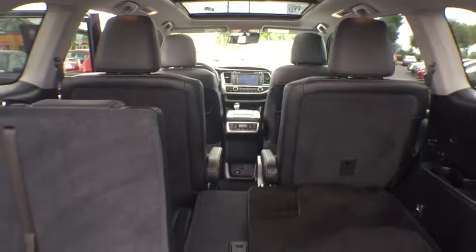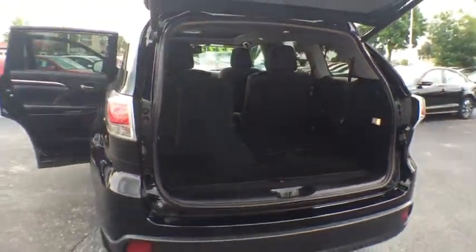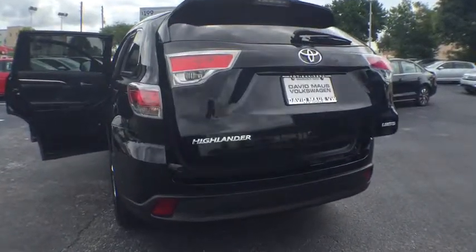Keyless entry, power passenger seat, steering wheel audio control, navigation system, power liftgate, anti-lock braking system, backup camera, moonroof.